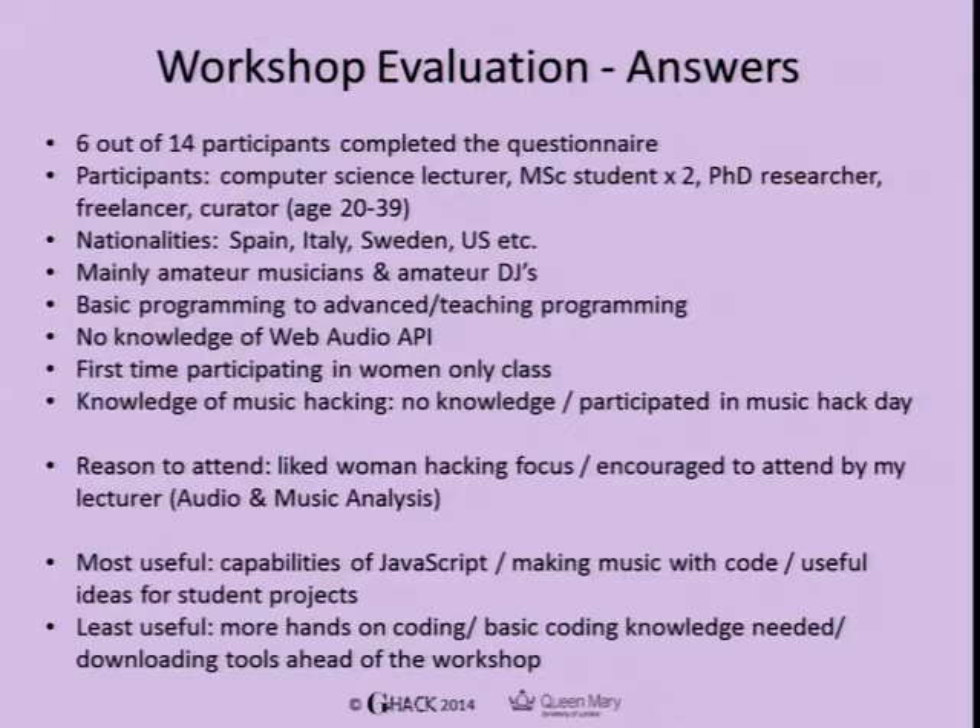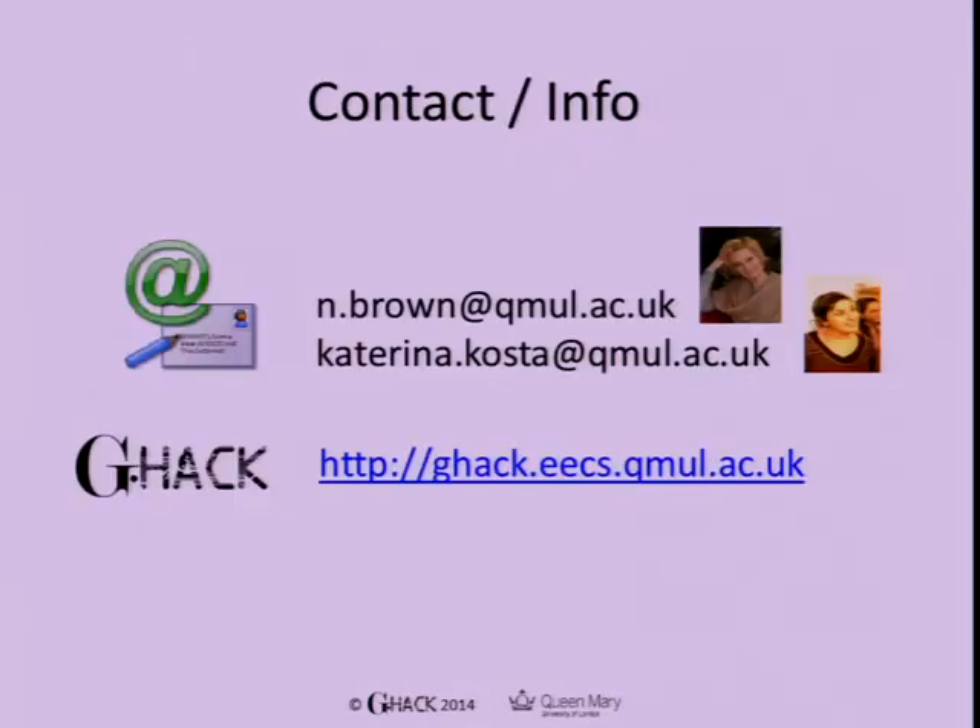Least useful: they wanted more hands-on coding time — three hours with all this material is just hoping for the best. Some felt basic coding knowledge would have helped them understand things; they said they'd need to go through materials later in more depth. If we'd had time to download tools ahead of the workshop as planned, we'd have saved time for more explanation. You can look up more about G-Hack on our website to see all the other projects, and get in touch with us if you have any questions.